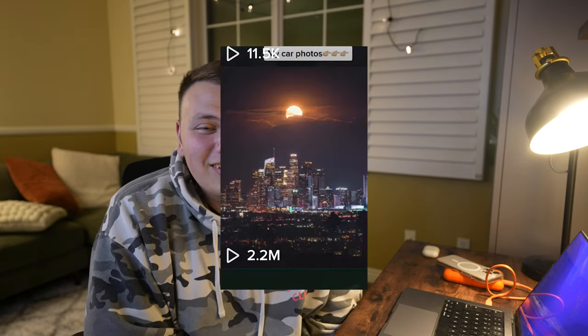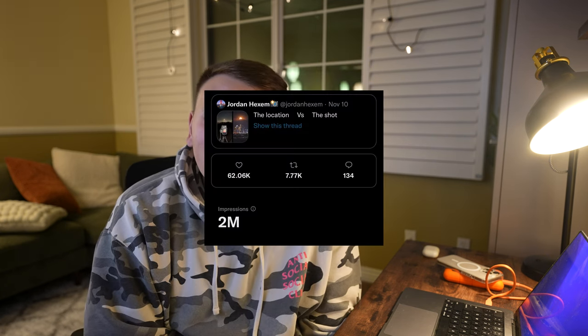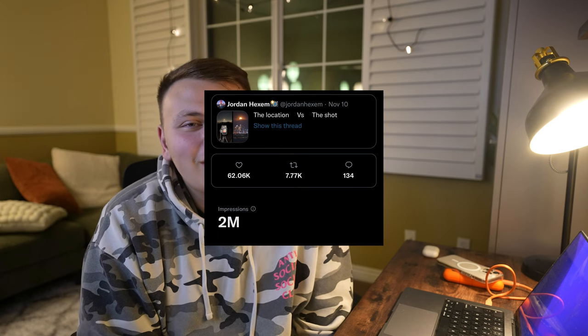I ended up posting this on TikTok and Twitter the day after I shot it, and both performed very well — both went viral. On TikTok it has around 2 million views, which is really good, and on Twitter it has over 2 million impressions. I'm really happy with the results and everything I shot.